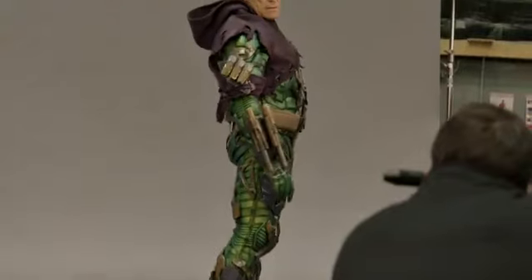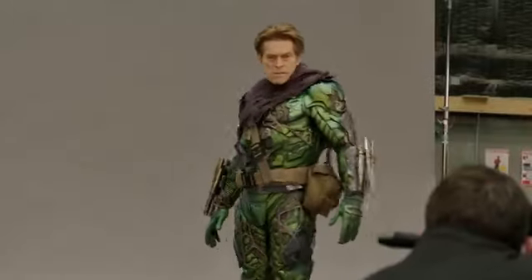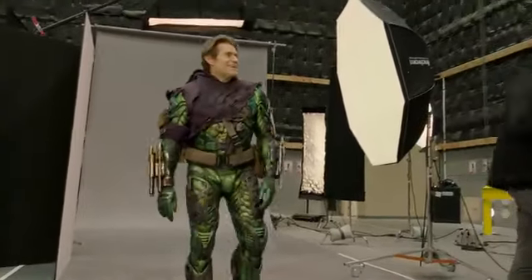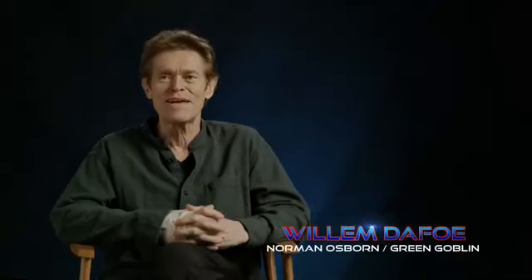Green Goblin was probably the biggest departure from the first one. The new design of Green Goblin was done by the visual development department at Marvel. The power suit gets an upgrade and the mask got redesigned as well.